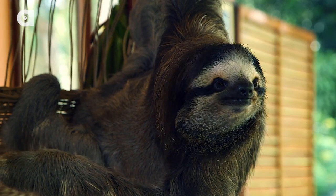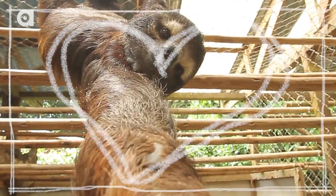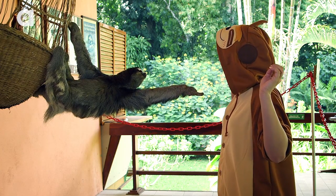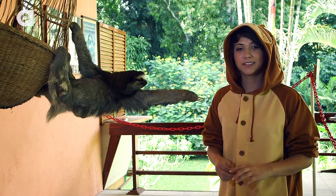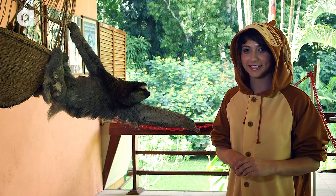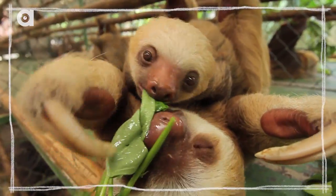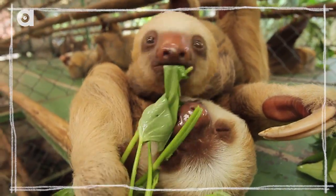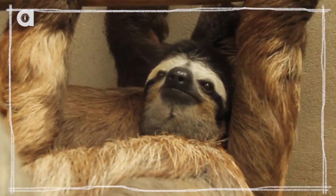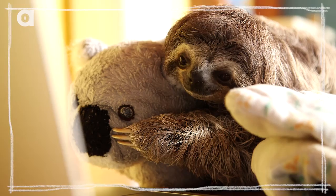When a female bradapus is in heat, she will scream a really high-pitched noise to let the males know that she's ready for mating purposes. When a baby is born, they will cling onto their mommy's belly for like four weeks, for a whole month. And then even after they stop riding on the tummy, they will stay with their mom for up to four years, even though they're done being clingy.